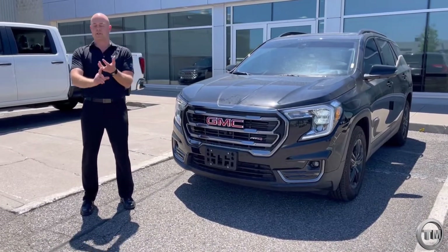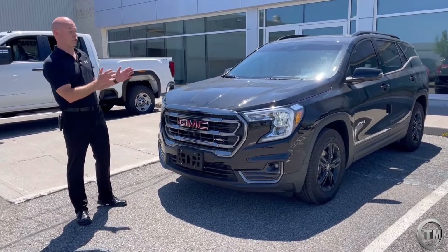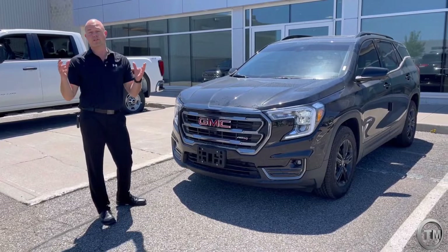We know it's on the Canyon, it's on the Sierra, it's on the Yukon, it's also on the Acadia. Now we have it on the Terrain, which kind of gives it this unique look that separates it from the rest of the lineup.